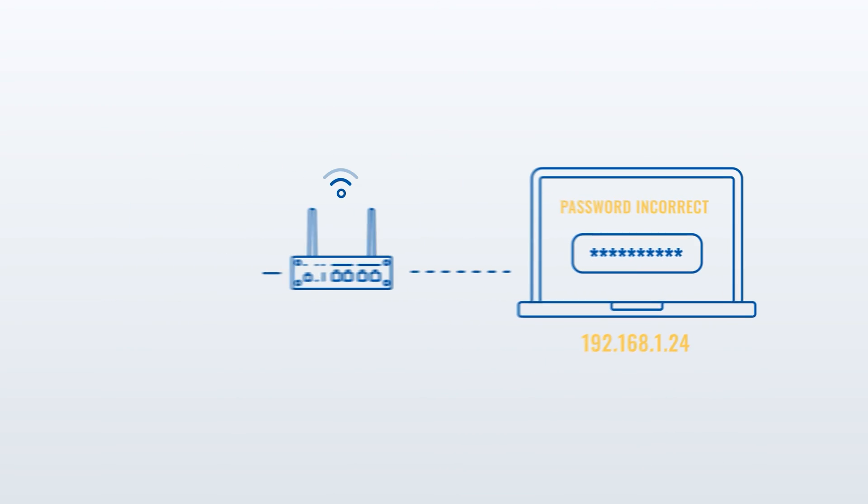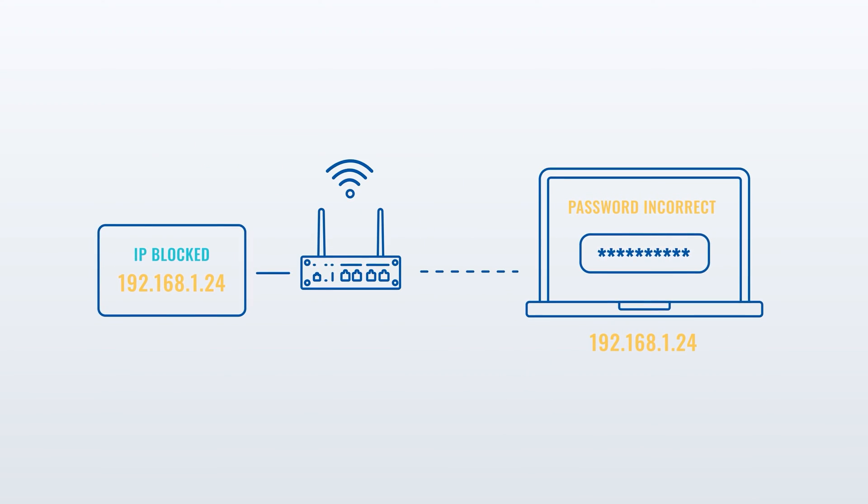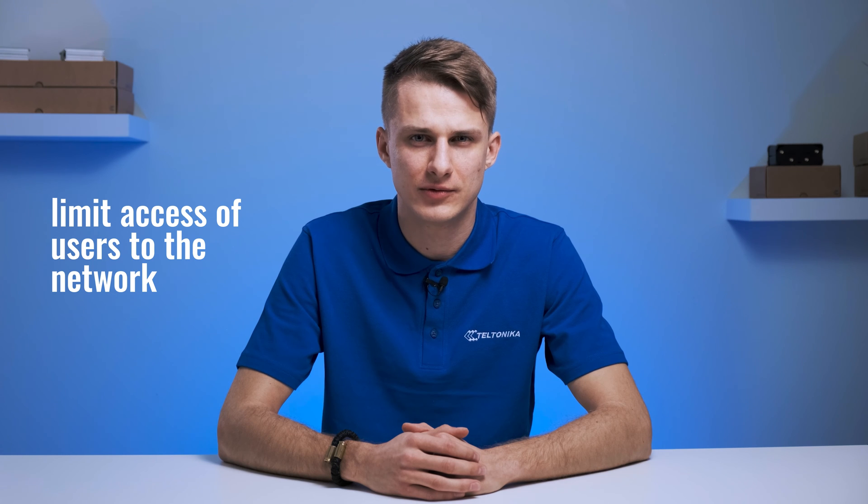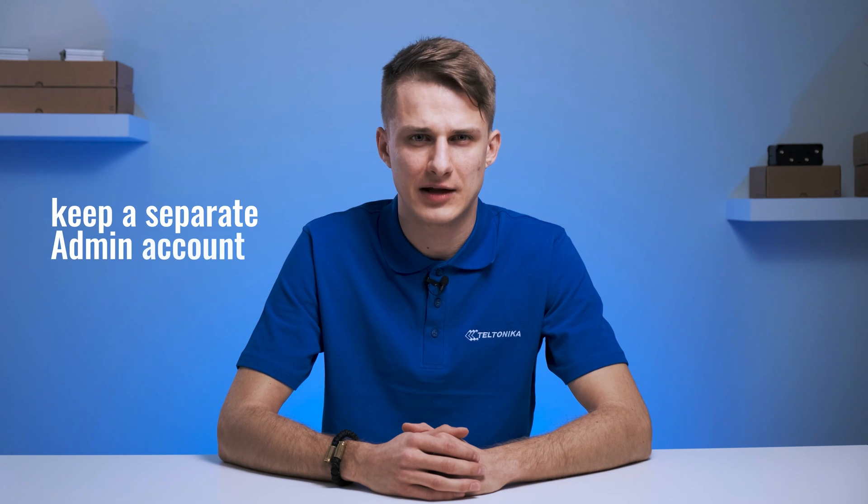One threat to be mindful of is brute force attacks — that's when hackers input as many possible password combinations as they can, hoping that one of them will be correct. There's also a security option that can block users' IP addresses or prevent them from logging in after several failed attempts. The best practice is to limit unnecessary access of other users to the network and keep a separate admin account. You should also review your access permissions so that regular users wouldn't be able to reach connected devices and mess around with them.